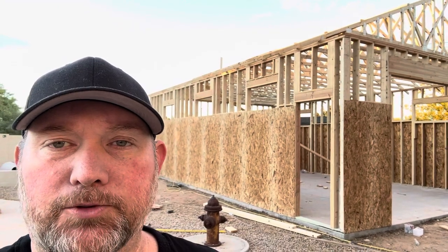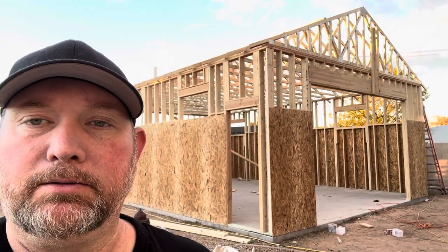All right, day four. Trusses are up. Most of the sheeting is down around the sides. They still have a little bit to do up top, and then they'll sheet the roof area. And then pretty much most of the framing is done.